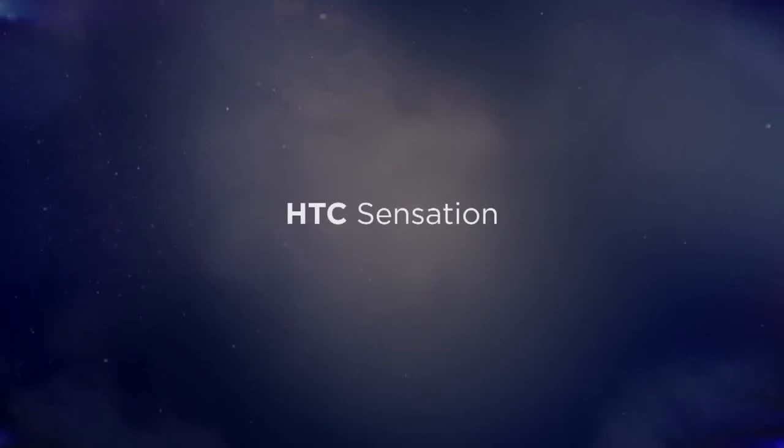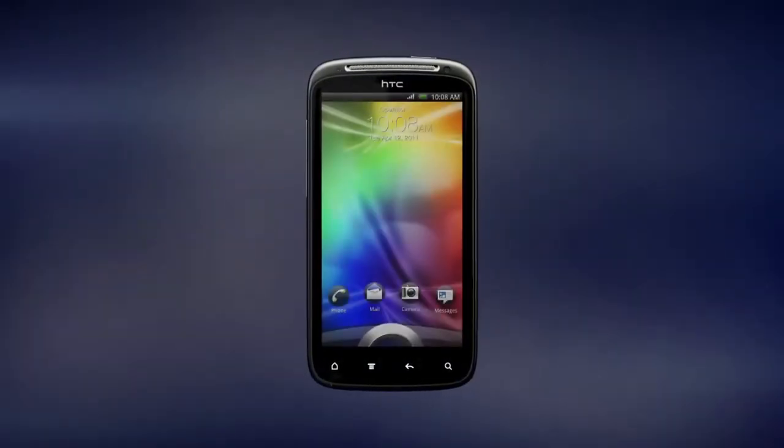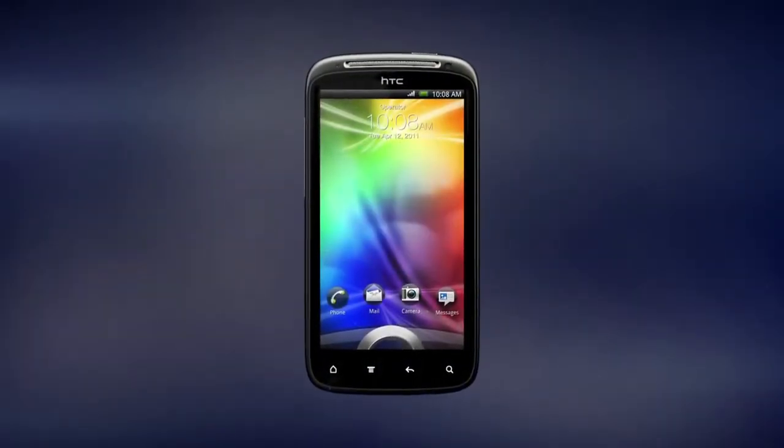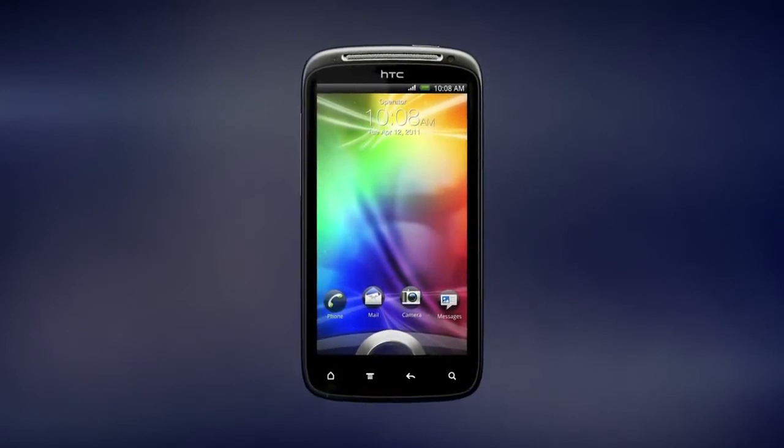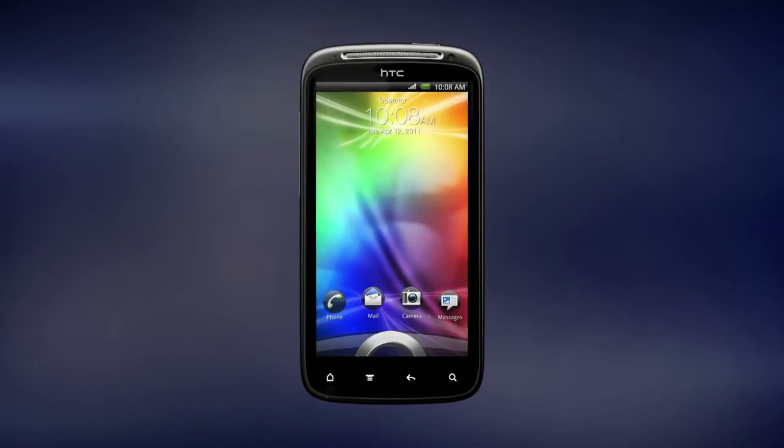For those looking for a blazing fast smartphone with unprecedented multimedia capabilities, we present HTC Sensation. With a stunning display, hi-fi audio and a truly immersive HTC Sense experience, plus on-demand movies, HTC Sensation is our best high-def multimedia phone yet.